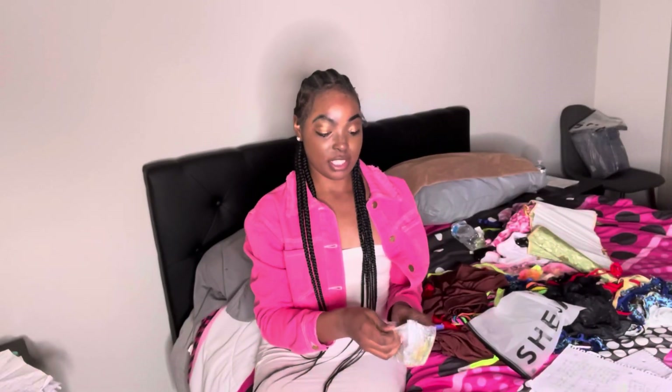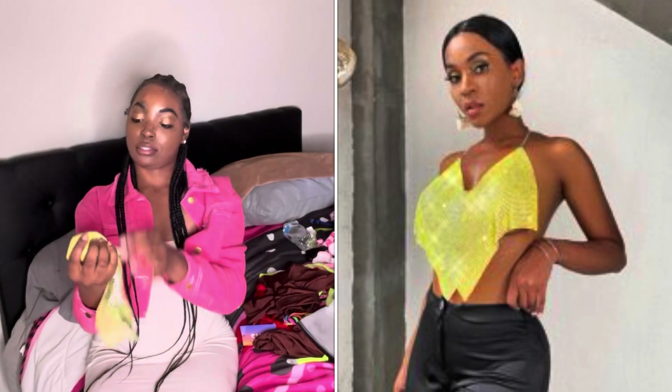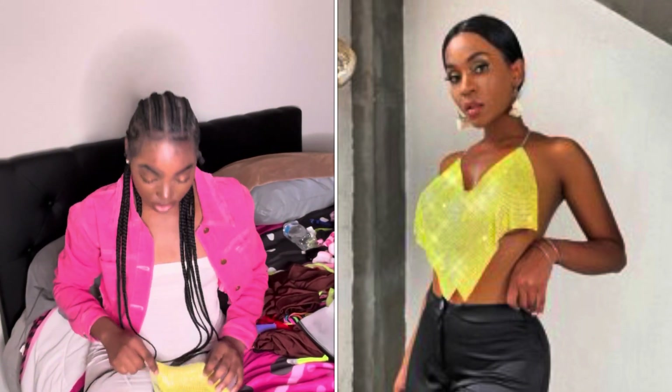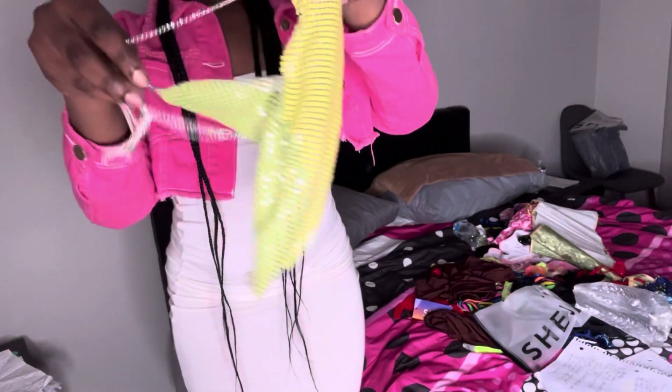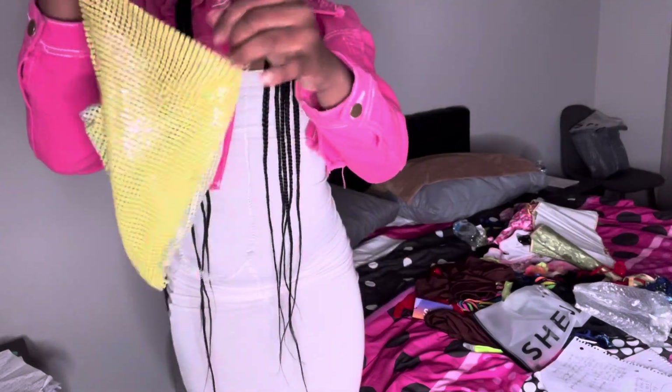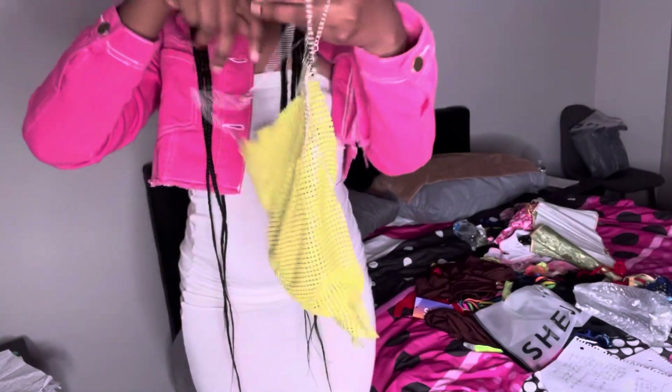Next thing I have is this top that I saw — it was super cute. It's green, or yellow — well, it's like yellow and green mixed together. And so that's all I have for this time. Peace.